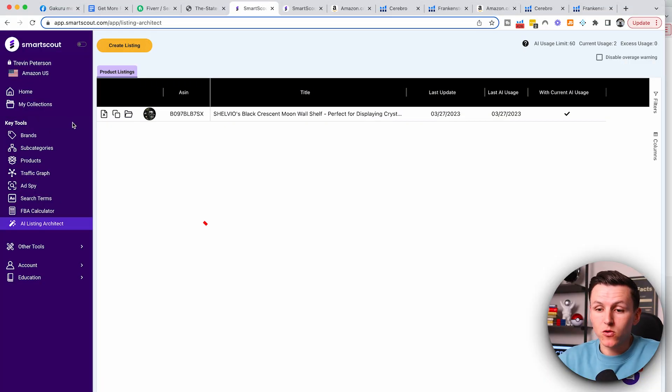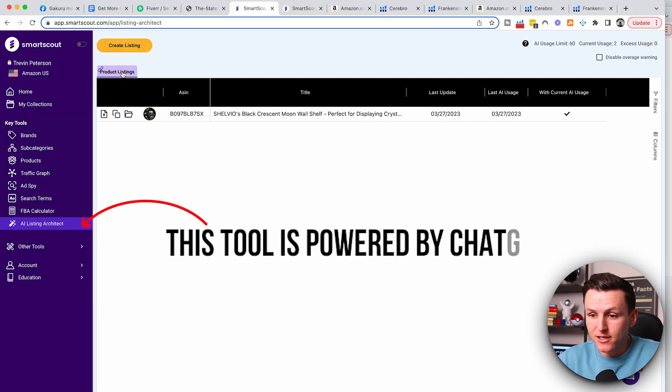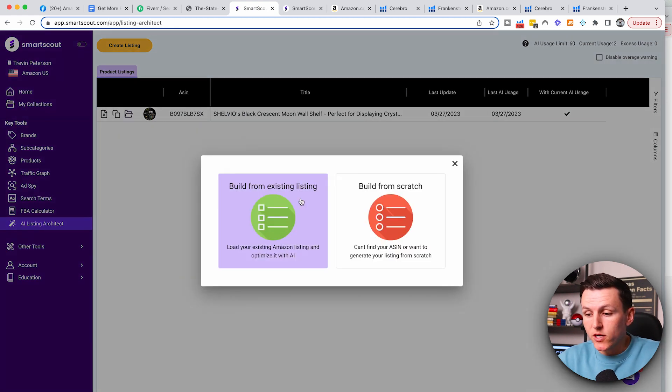Once you sign up, log into Smart Scout, go to AI Listing Architect, and come to Create Listing. You're going to either build a listing for an existing listing or build one from scratch. Personally, I'm going to build one from scratch — if you take an existing listing and mess it up too much, it could hurt your rank. Sometimes Amazon won't even change the title or bullet points if you change things too much. If you're updating an existing listing, change it in little bits at a time, maybe starting with the description or bullet points to make them a little more entertaining and friendly.